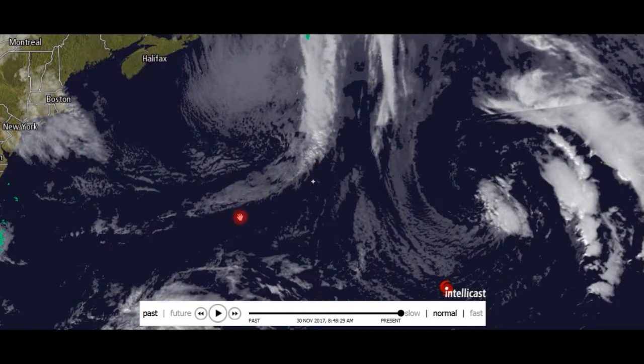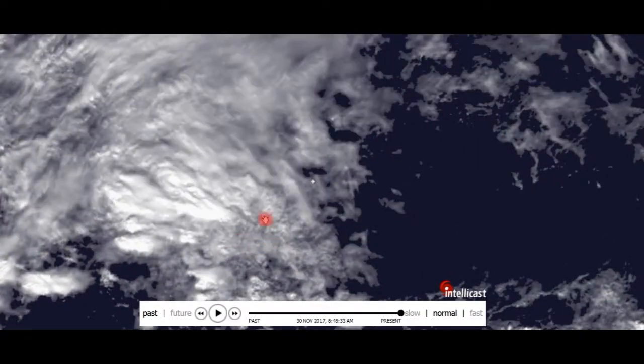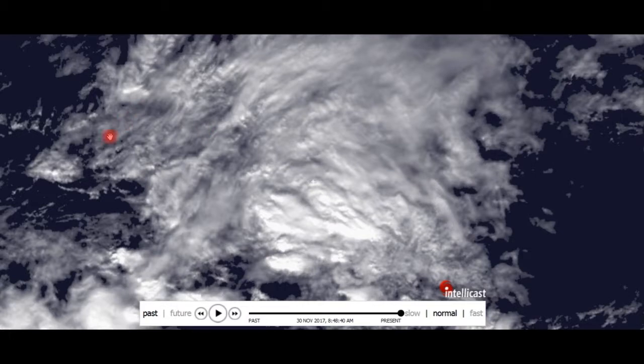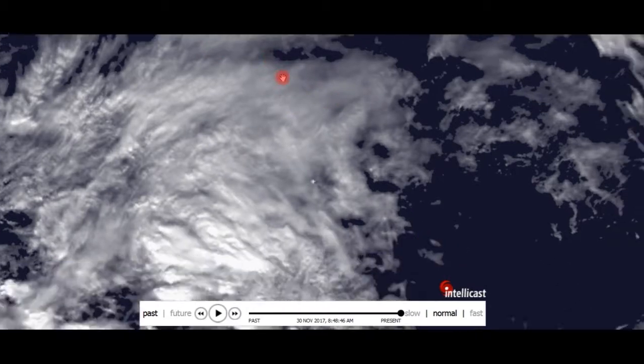We got this stripe of muck down here. Look at how clear you can see the cloud tops right here. You see this? This is what the clouds should look like — not this. This is all the effect of chemcloud, chemtrail spraying.